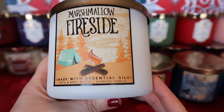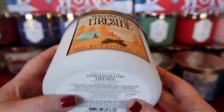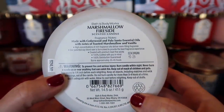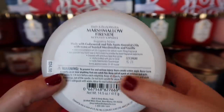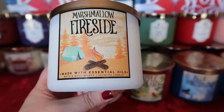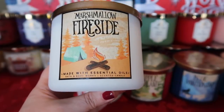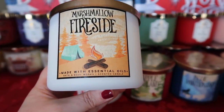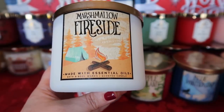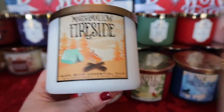Next I picked up Marshmallow Fireside, another classic Bath & Body Works scent. It's made with cedarwood and Palo Santo essential oils with notes of toasted marshmallow and vanilla. Marshmallow Fireside is lots of that gooey toasted marshmallow mixed with the fireside note — you definitely pick up the smokiness, but it is balanced perfectly with that marshmallow. A classic scent, great for cold weather.